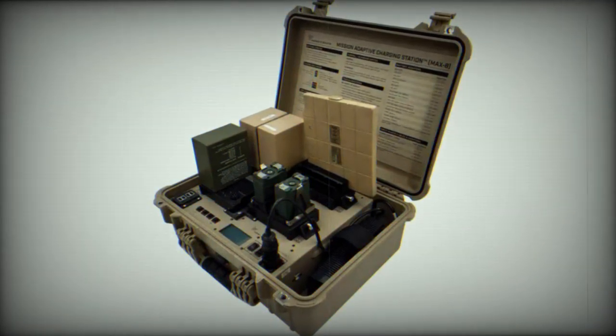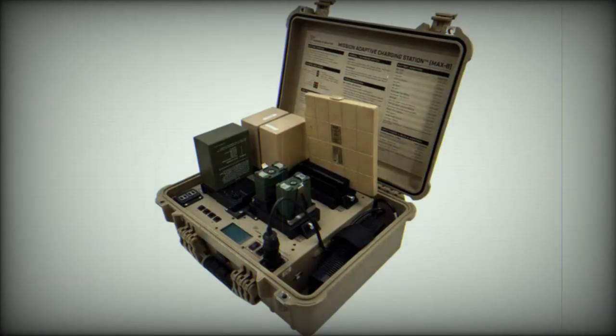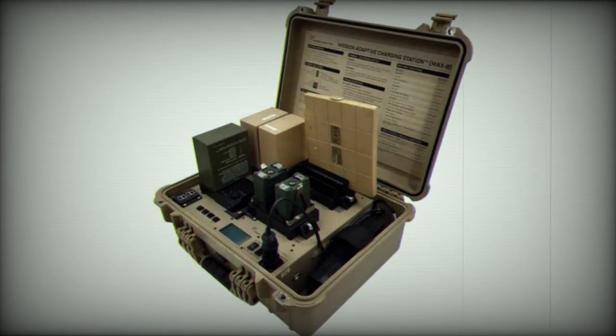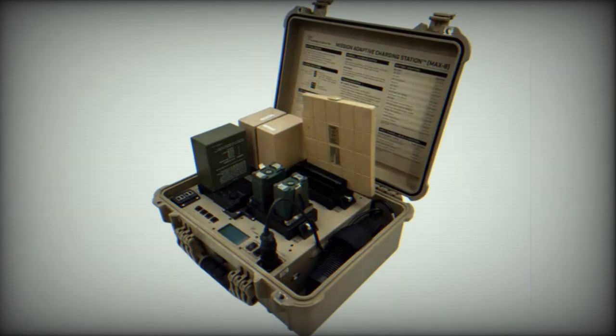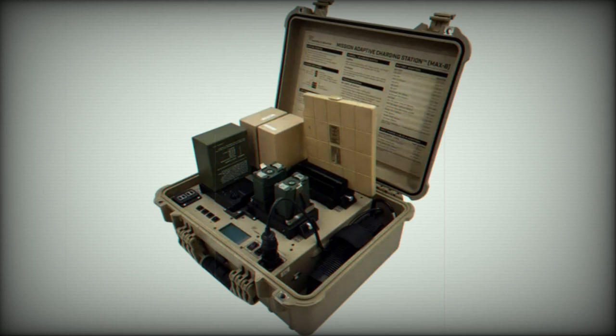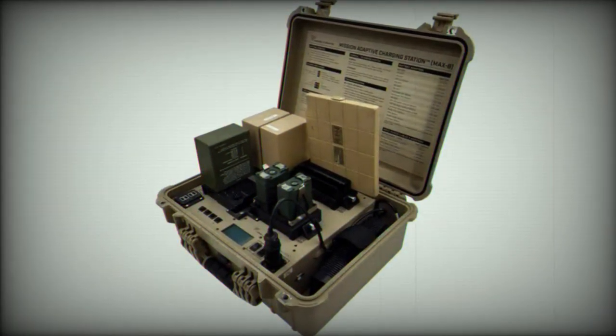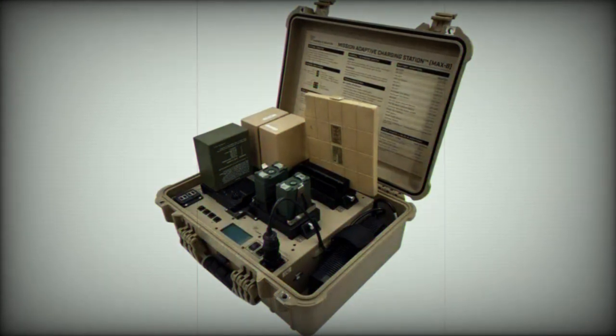MAX-8 is currently used and trusted by troops around the world, including segments of the U.S. Air Force, U.S. Army, U.S. Marine Corps, NATO forces, first responder teams, and commercial users. The recent enhancements to the MAX-8 were developed following extensive user engagement, and delivered a suite of capability upgrades to meet the constantly evolving power needs of tactical and commercial partners.